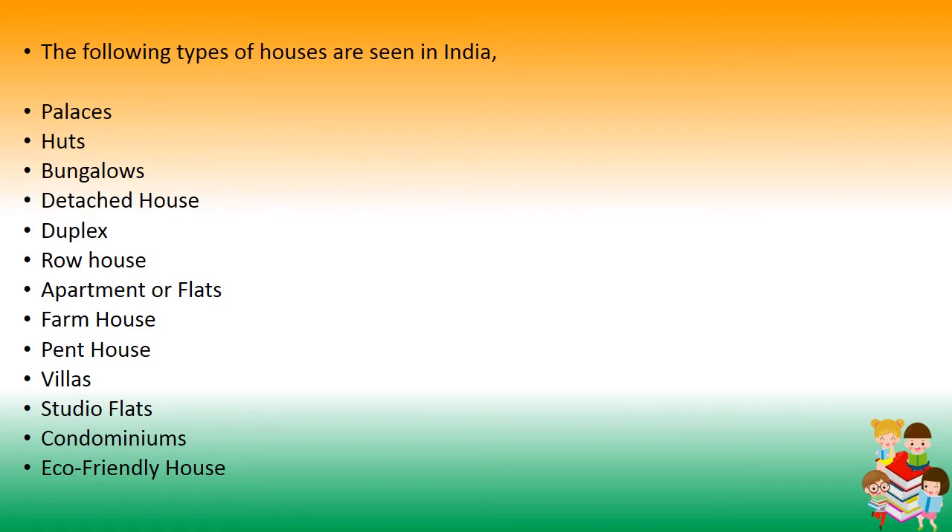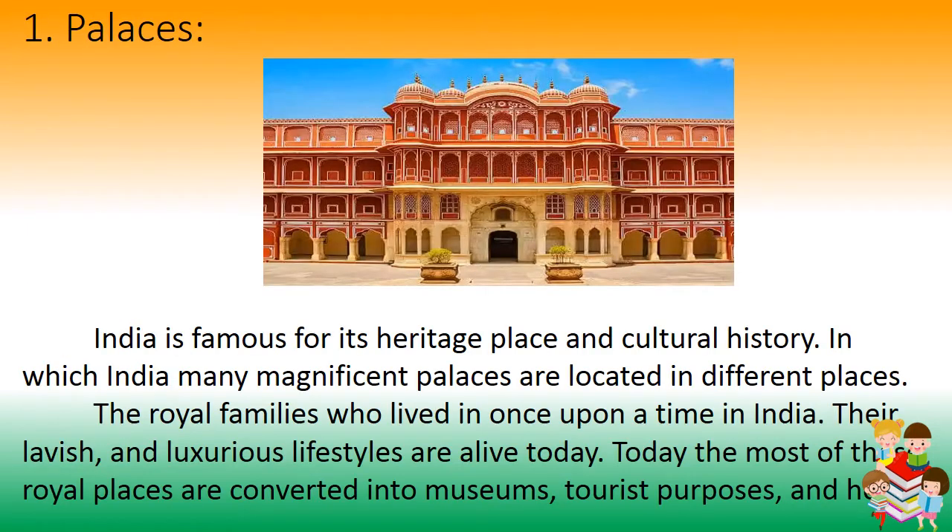The house types include: palaces, huts, bungalows, detached houses, duplex, row house, apartment or flats, farmhouse, penthouse, villas, studio flats, and condominiums or eco-friendly houses.